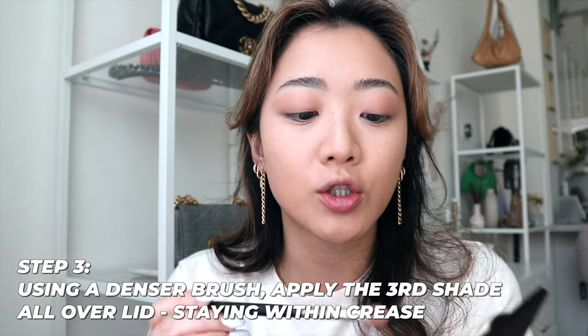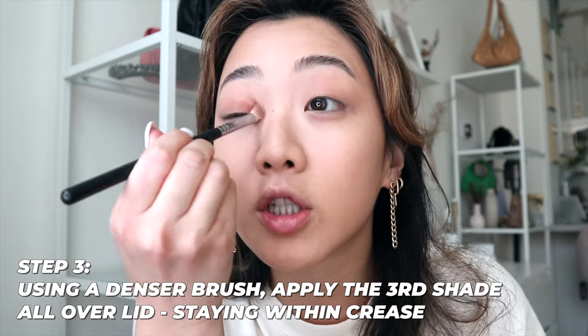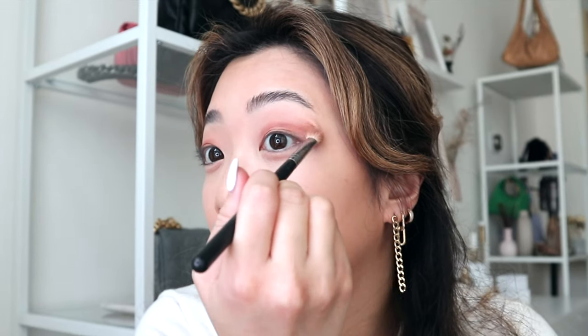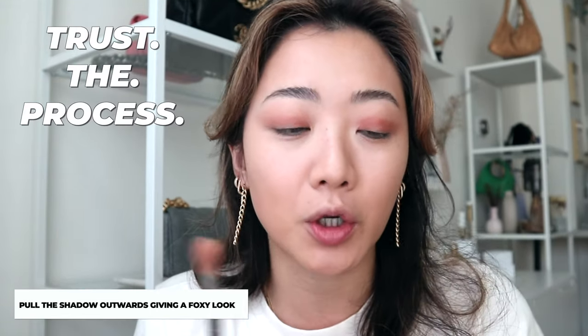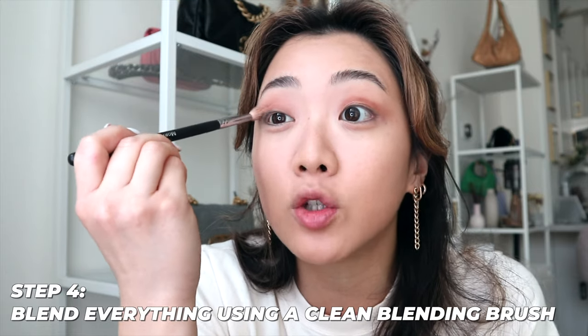This look is extremely buildable — if you want a heavier look, add more color or go higher; for a lighter look, don't pack on as much. For the next color, I take a denser brush and put this all over my lid again, but just a half-moon underneath the eyeball — not up to the eyebrow. I angle it slightly for an uplifting look. Then I use a separate brush just for blending.